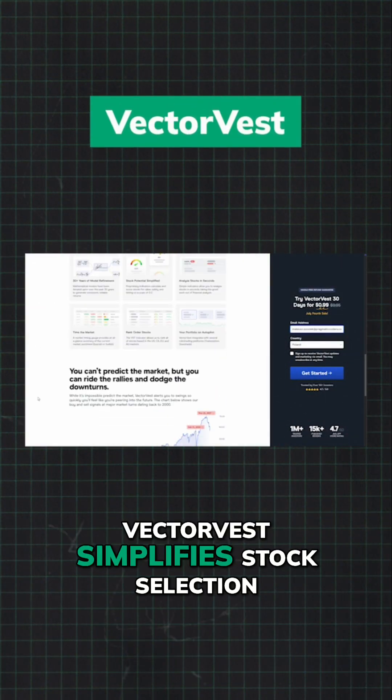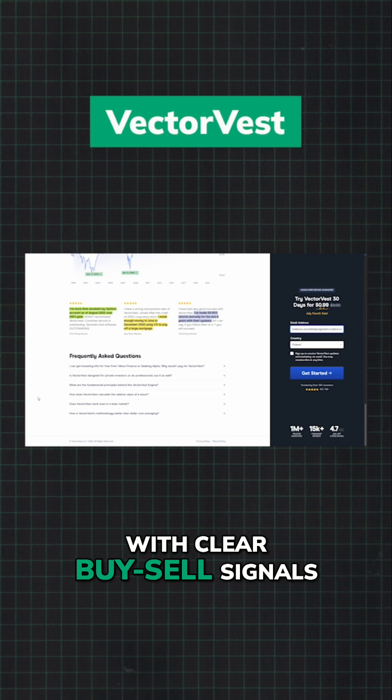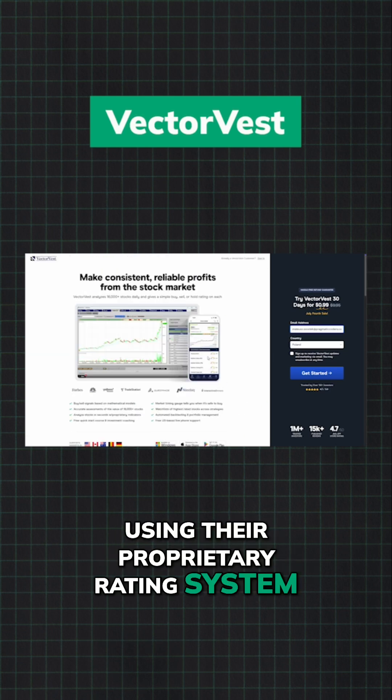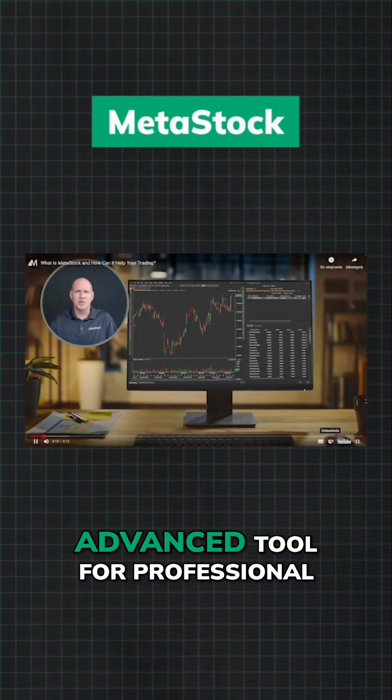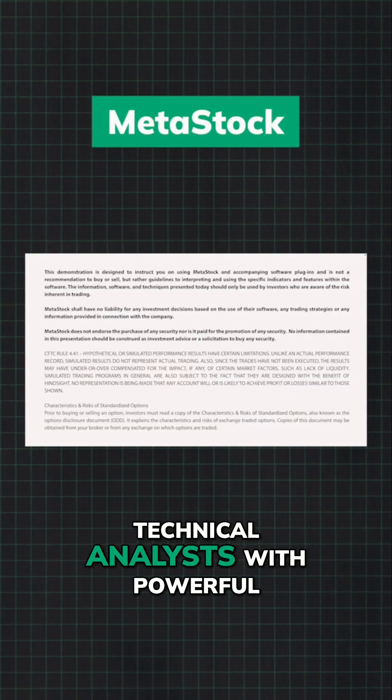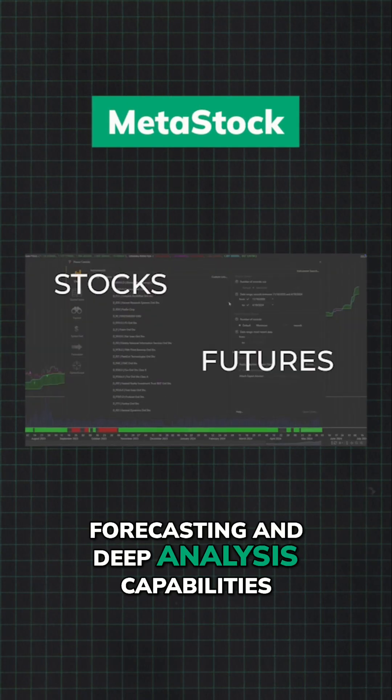VectorVest simplifies stock selection with clear buy-sell signals using their proprietary rating system, perfect for quick, informed decisions. MetaStock is an advanced tool for professional technical analysts with powerful forecasting and deep analysis capabilities.